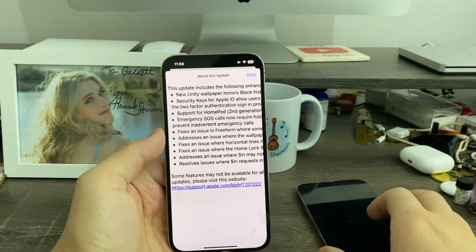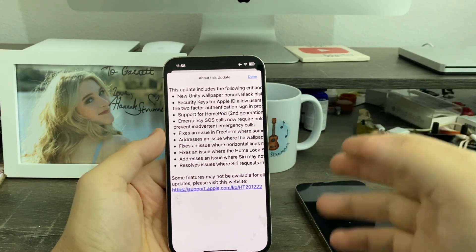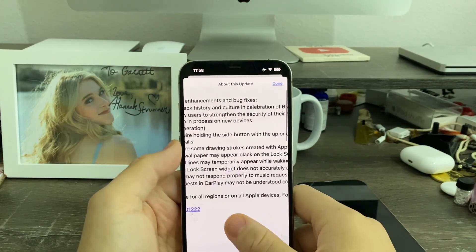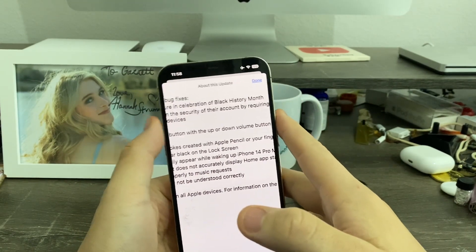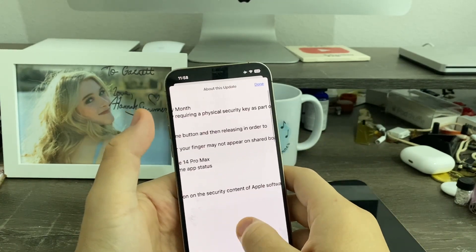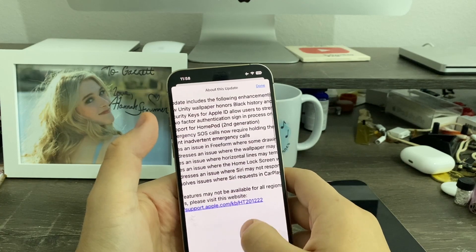Have you had that instance where if you held down the side button it would call Emergency SOS? Apple has now changed it. Emergency SOS calls now require holding the side button together with the volume up or down button. You can no longer just hold the side button alone to make a call — you have to hold the side button and volume at the same time, then release, in order to prevent an inadvertent emergency call.